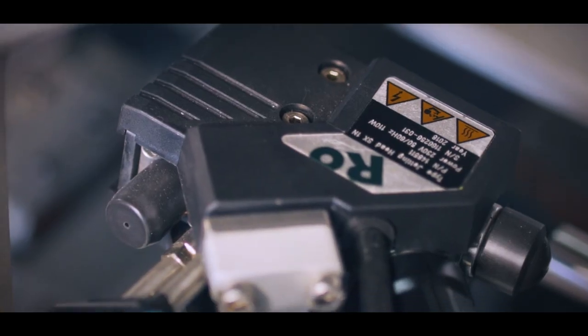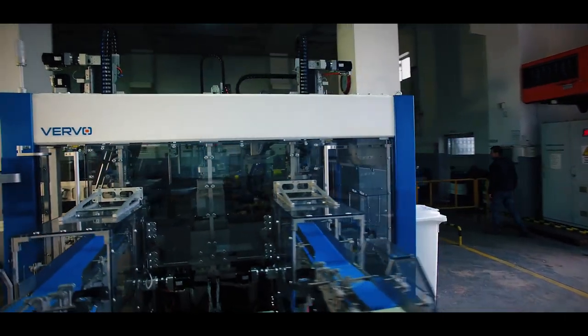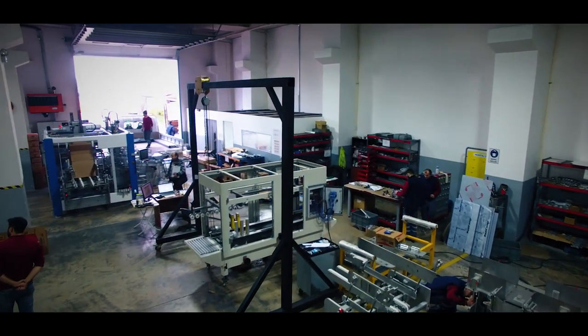As Vervo Packaging, we cooperate with the Switzerland-based company Robotech on hot melt glue applications in most of the machines we produce. As Vervo Advanced Packaging Technologies, we are a company with an international network of sales and we manufacture end-of-the-line automations and packing machines.